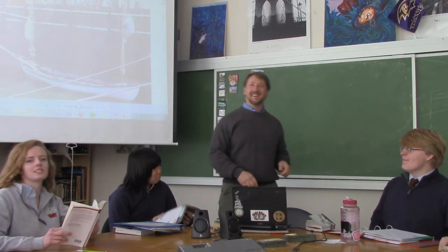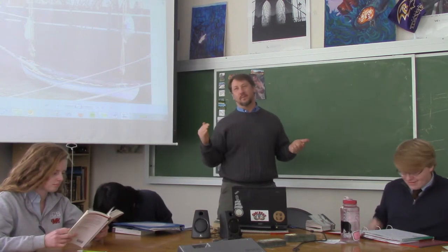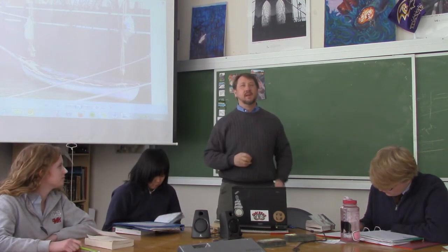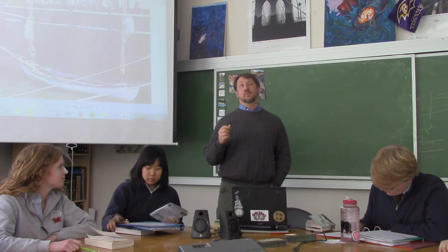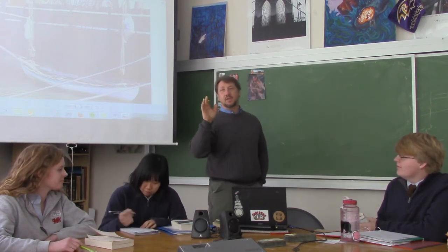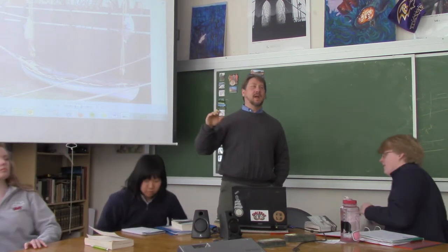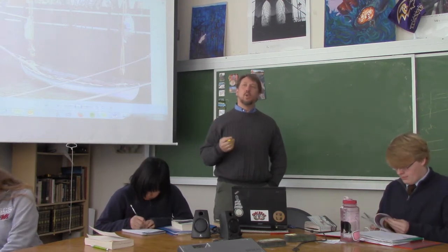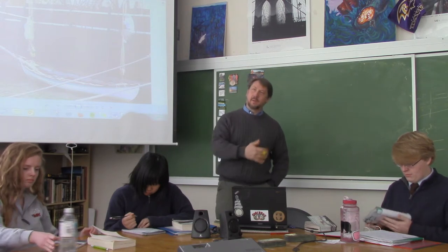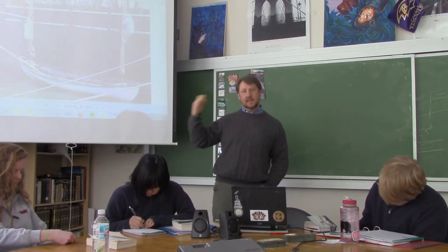Hello everyone, this is a class for period R and period 4. We're going to try to do a twofer — kill two birds with one stone. Today you guys read chapters 60 and 61: one technical chapter about the line and how it works in a whale boat, and one action chapter where we see the line in action helping to kill a sperm whale.